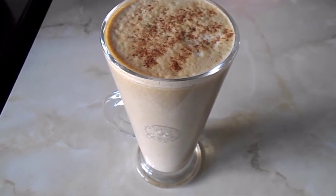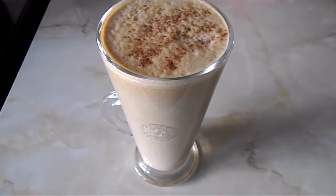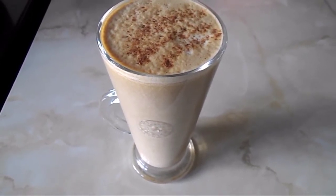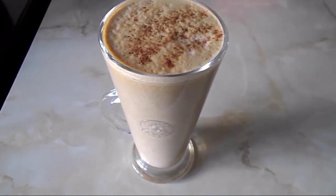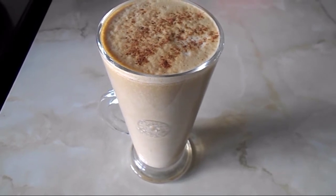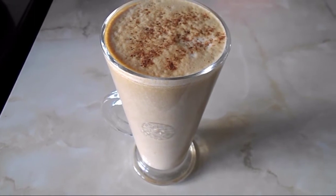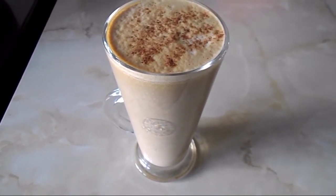It's half past three now and I've just made myself a pumpkin spice latte. I made a tutorial on how I made it before, so I'll link it in the description box below — it's really easy. I measured 350 ml of full-fat milk, which I use as my healthy extra A allowance, so that will be two of my healthy extra A allowance.